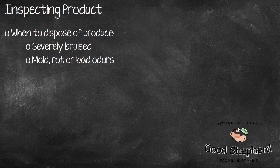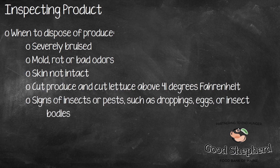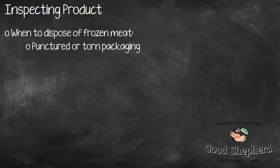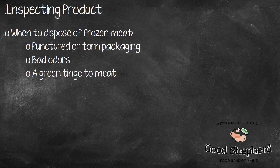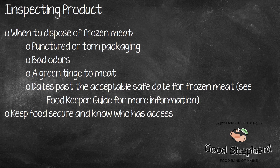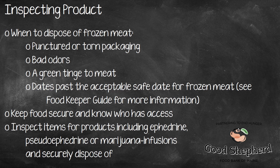Thank you for completing the third of four videos in Good Shepherd Food Bank's food safety training course. You are now in the home stretch. Up next: storing food safely.